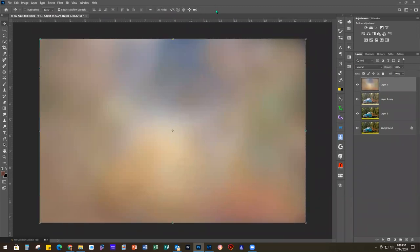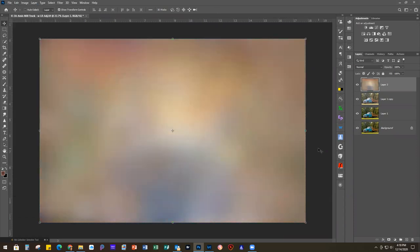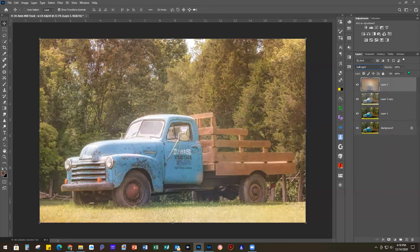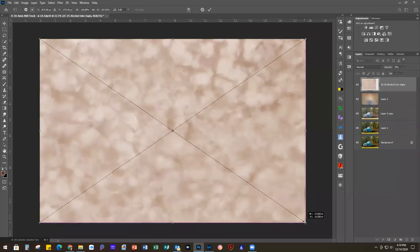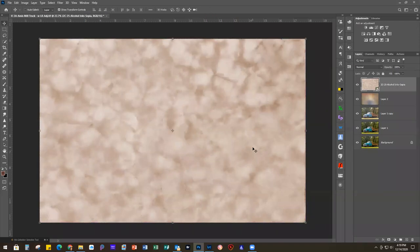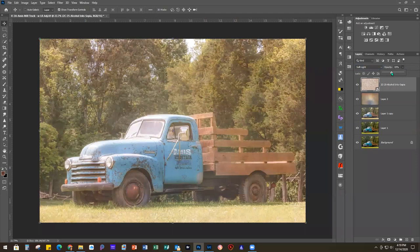I wanted to rotate this one so the darker blue was at the bottom and the lighter color at the top. Besides using the cursor, you can also go to Edit > Transform > Rotate 180, so you can use either the menu or the cursor, whichever you prefer. We're going to change this blending mode to Soft Light and the opacity to about 77. Then we're going to bring in another texture - the Alcohol Inks - and also change that to Soft Light at an opacity of about 42 to 43.